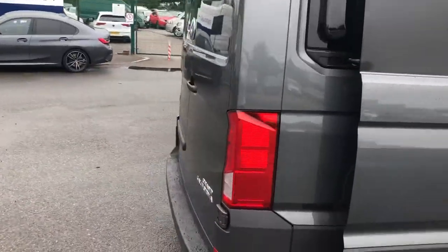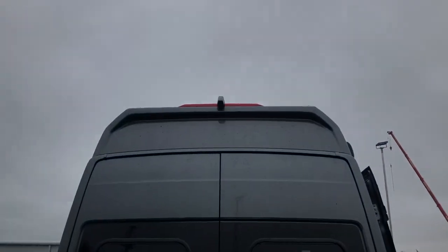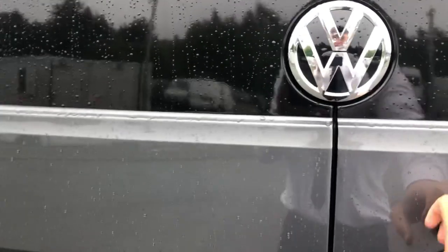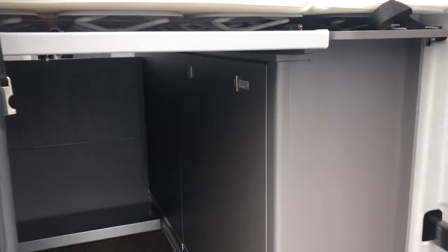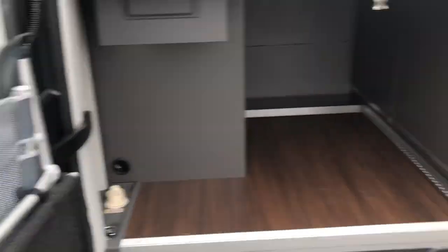Coming around to the rear of the vehicle, you can see this vehicle is fitted with rear parking sensors as well as a rear-view camera at the top just there. Opening up the rear barn doors, you can see you do have the deck table and chairs stored in the rear doors.